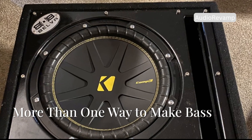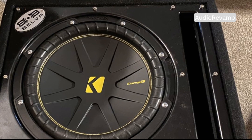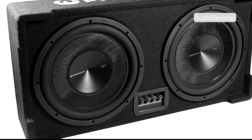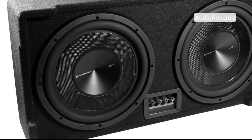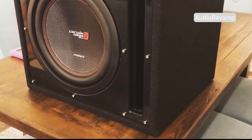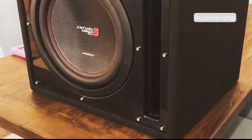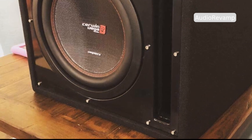Ever felt that deep, window-shaking rumble in your favorite song — that sensation that makes your chest vibrate and your seat tremble beneath you? That's not just any speaker at work; it's the magic of the subwoofer, a specialized part of your sound system designed to bring those low, powerful bass notes to life. The subwoofer is the true powerhouse of your audio setup, responsible for delivering the kind of bass you can feel as much as you can hear. It's what transforms ordinary sound into an immersive, cinematic experience.